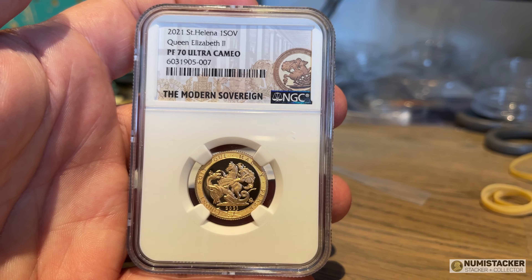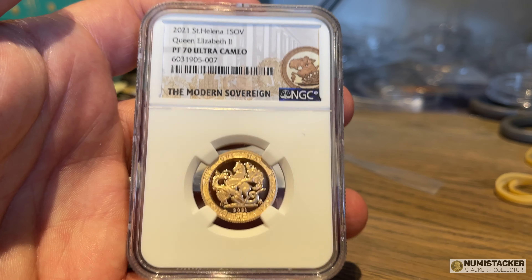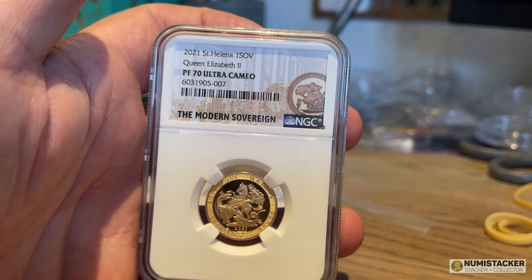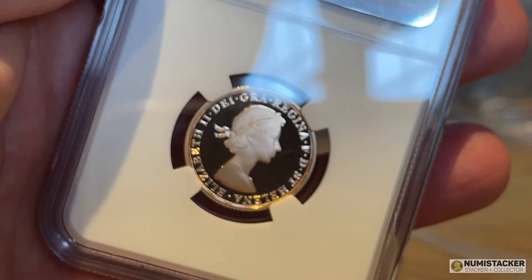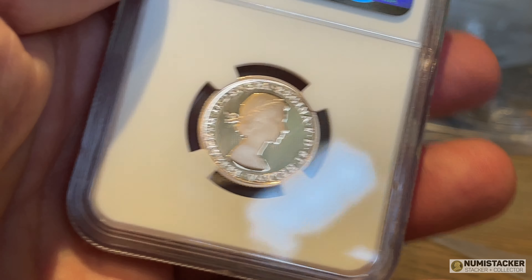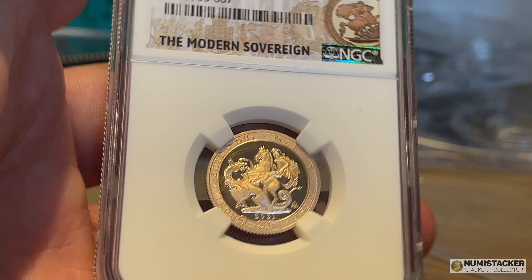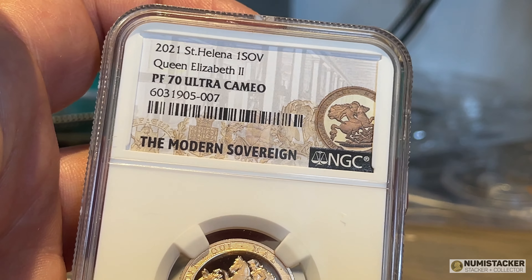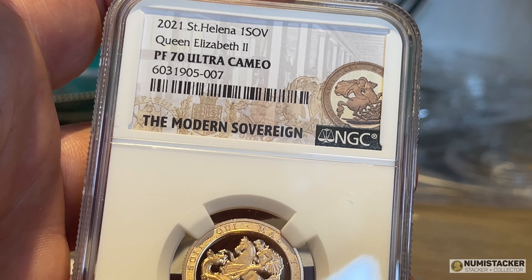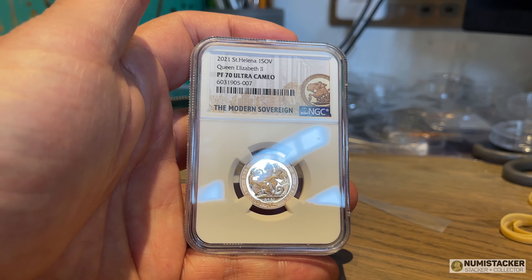This is another coin I really wanted to show you, because not that many people know it even exists. It's a Saint Helena sovereign, but it has the distinction of having the matching portrait of Her Majesty on it, which is unusual in its own right. It also has a slightly different take on Saint George and the Dragon, along with the garter pattern used on the 2017 sovereign. A few of these have been graded — I think it's a really nice coin with some real potential.